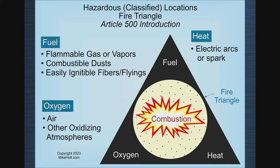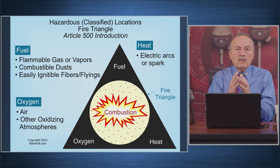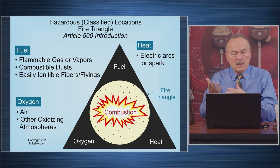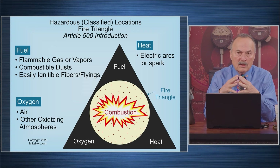Talk to us about this triangle and how it ties into class one, class two, and class three, as well as the zones. What are we talking about when we say hazardous classified locations? We don't want things to blow up or burn up.